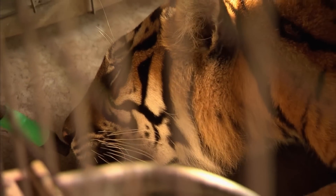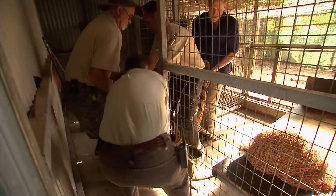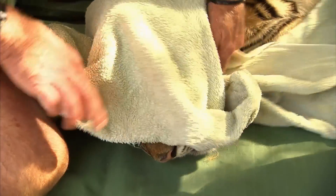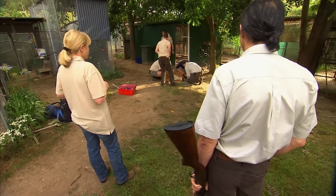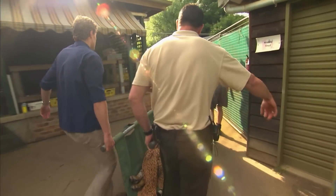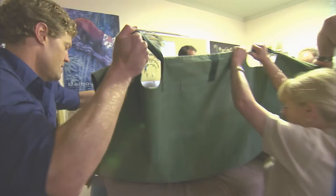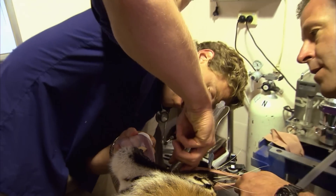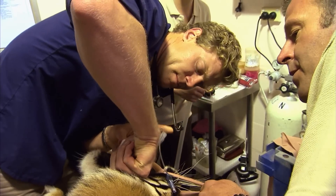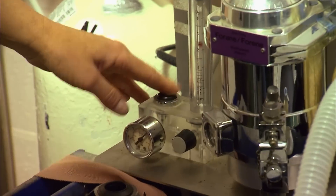Tigers are like people in one way — they don't go to the dentist willingly. So we have to bring the dentist to Soraya, and that's what we've done today: a whole lot of equipment, a whole lot of expertise, and a lot of challenges along the way. You look around the room and there are a lot of serious faces, because if anything can go wrong, it's going to go wrong right now.